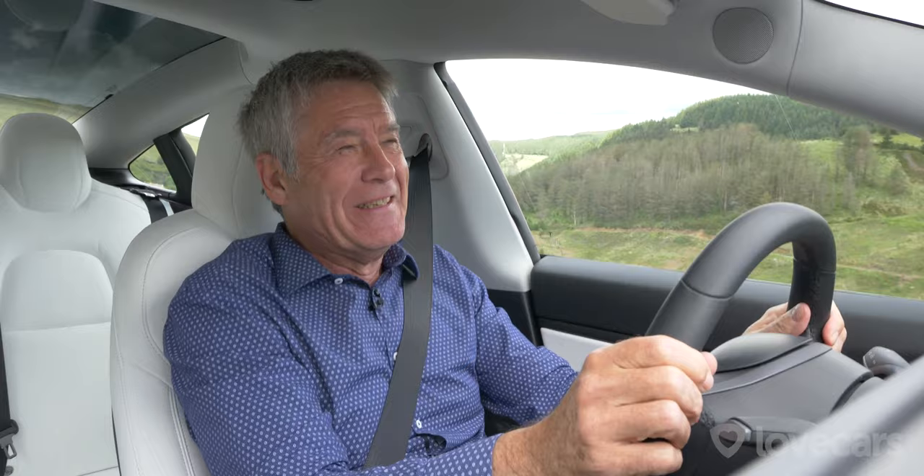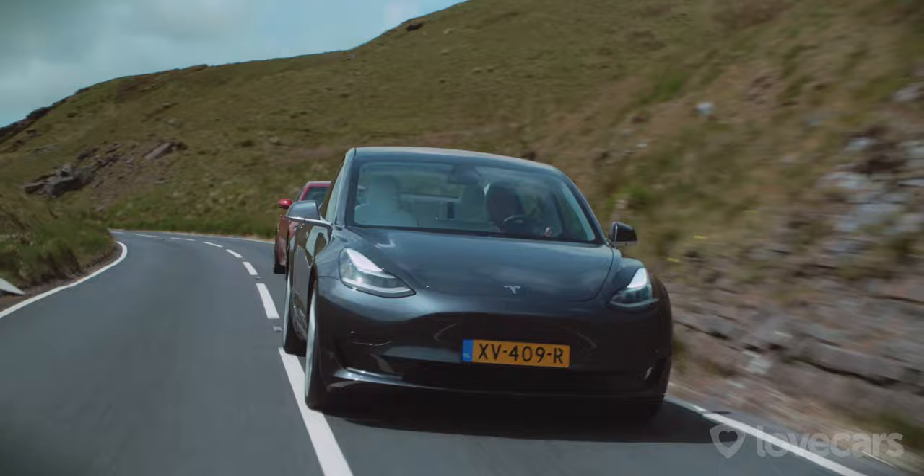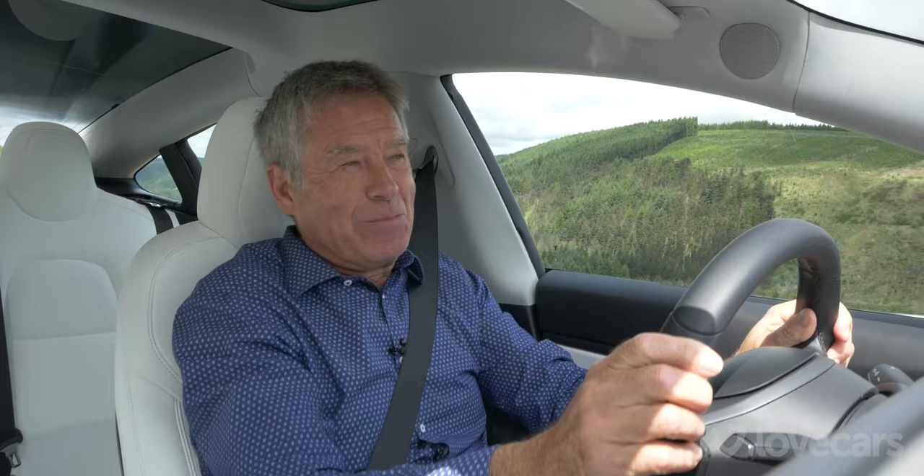This is the Tesla Model 3 — the model that's going to bring the company into a profit-making situation. We've already had the Tesla S, the impressive executive saloon, and the Tesla X SUV with its gullwing doors, but this is the one they need to sell hundreds of thousands of. It has a motor in the front, a motor in the back, equivalent to about 450 horsepower, and a range of over 300 miles.